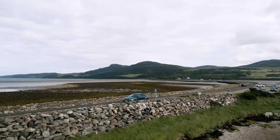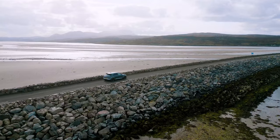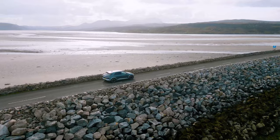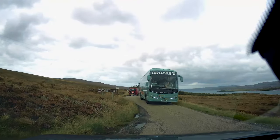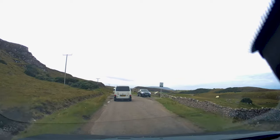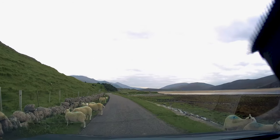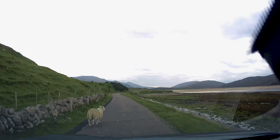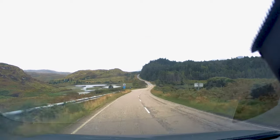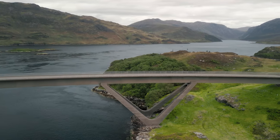As we headed west towards Durness and then south towards Ullapool campsite for the night, the satnav said it was going to take us three and a half hours to get there. It didn't actually take account for the single tracks and the overtaking points along the route. We were also held up by some of the locals crossing the road. As the roads opened up we were making back some time, as the last check-in for the campsite was 7pm.